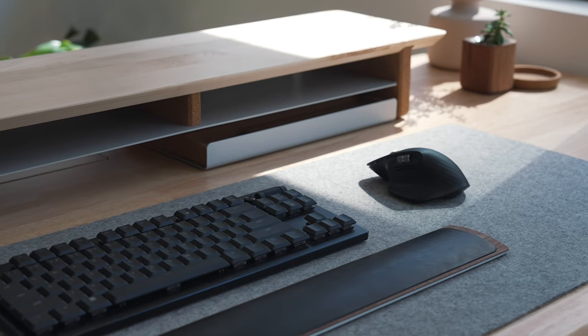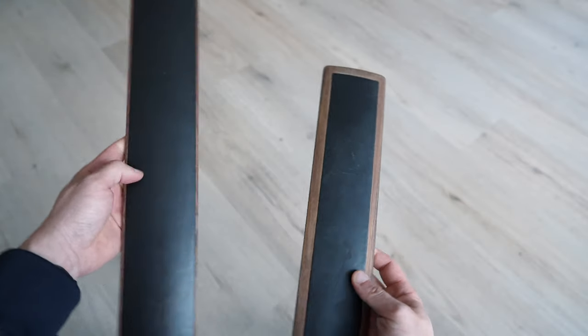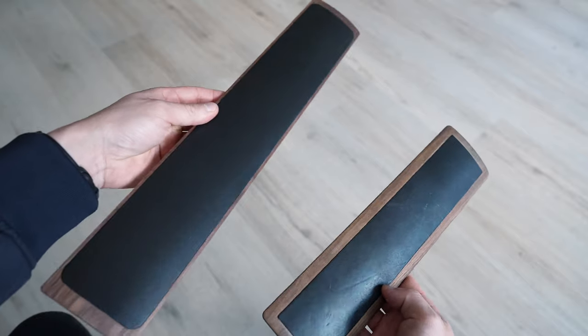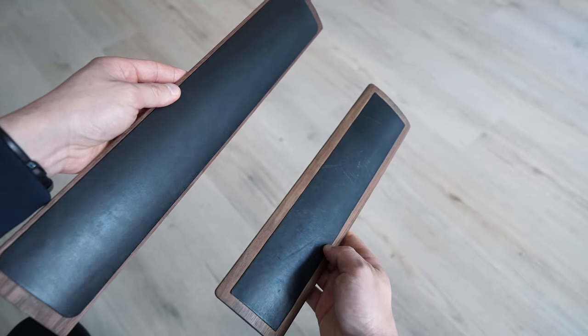Like most Grove Made products, they age pretty well — the wrist rest patinas over time to give it that unique character. You can see the difference here between the two, with the one on the right having been used for about a year now.